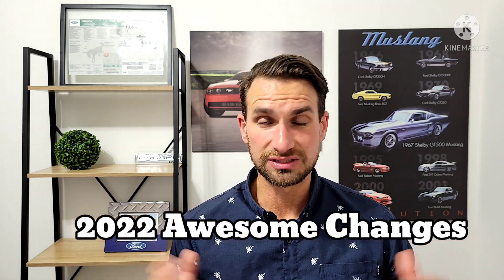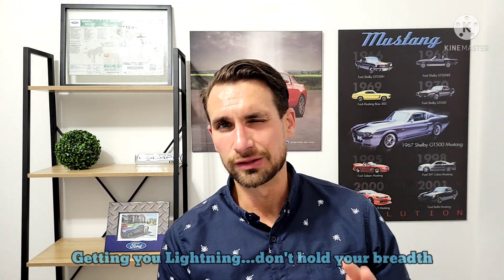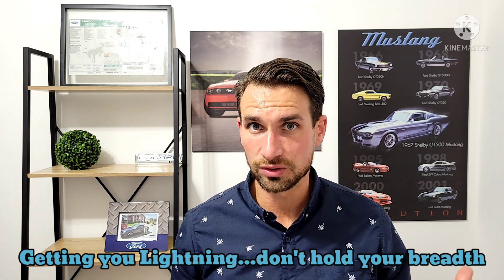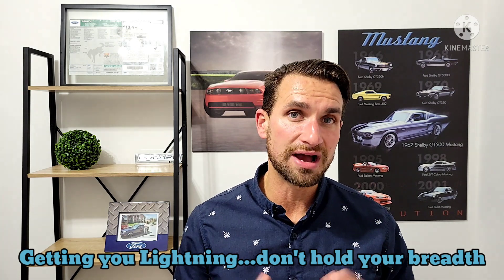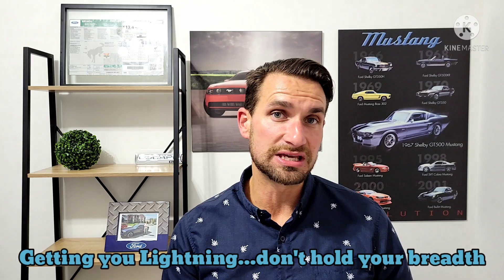We're also going to talk about F-150 — some really cool changes for 2022, some stuff you should really watch out for. That's going to be pretty incredible, as well as a little bit of bad news on the F-150 front and a little bit of bad news on the Bronco front. Whether you're waiting on an F-150, a Bronco, or a Maverick, I'll be covering that and helping you figure out when you should be getting your Bronco — there's basically a formula you can follow.